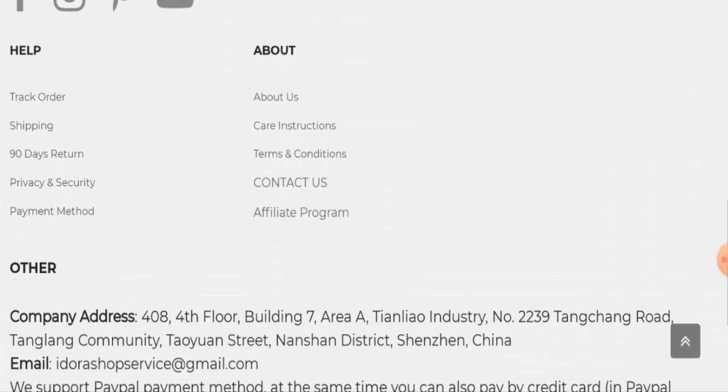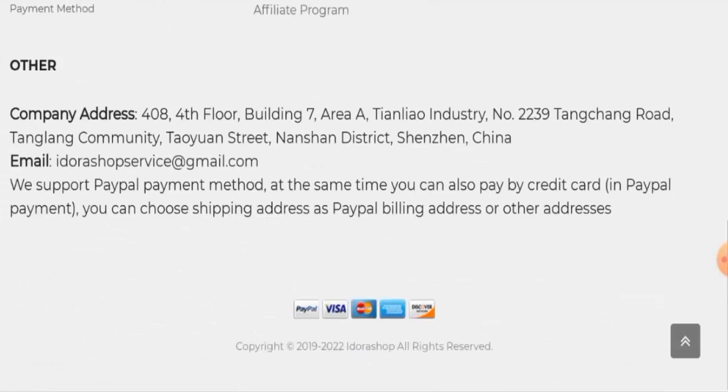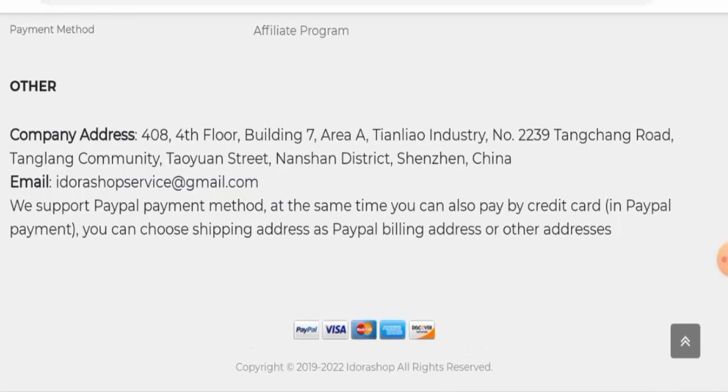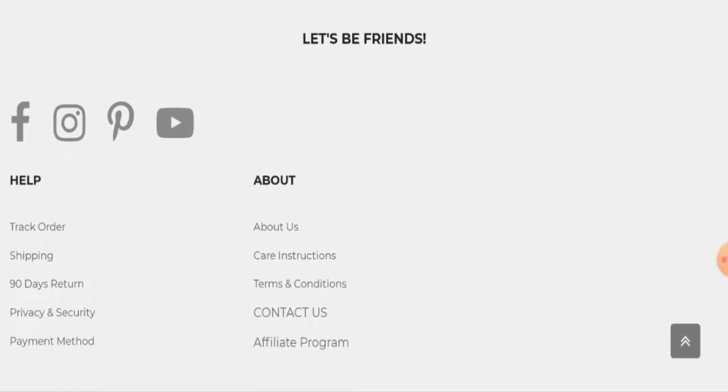For contact details, they do have a contact page section and have also given contact details on the main homepage. On the contact page they've only given their email address, but on the main homepage they've also given a physical address. This website does have social media presence — it is active on Facebook, Instagram, Pinterest, and YouTube.